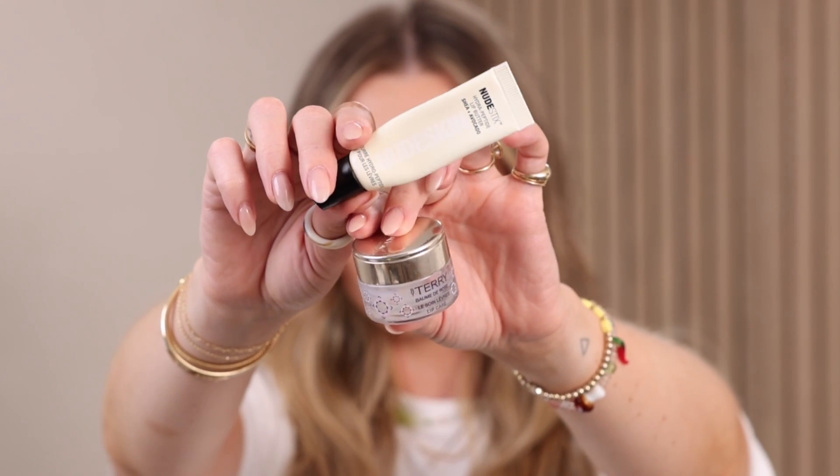Finally, two lip balm empties: the By Terry Baume de Rose and the Nudestix Lip Butter. There are so many lip products hidden in every corner of my life, so I was impressed to have two empties. I use the By Terry during the day for its glossier finish and the Nudestix at night from my bathroom counter. Both are beautiful and I would absolutely repurchase both of them.